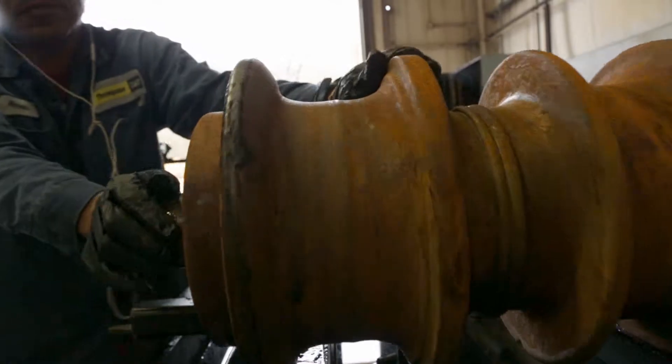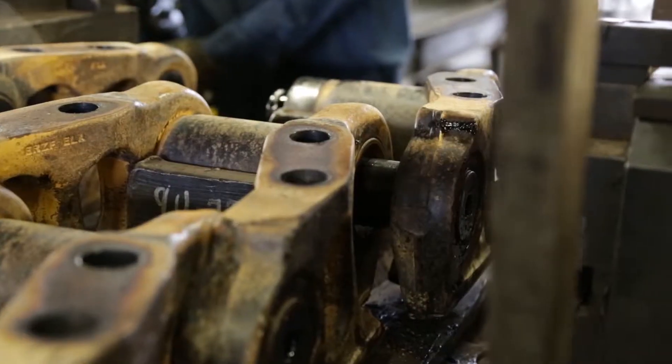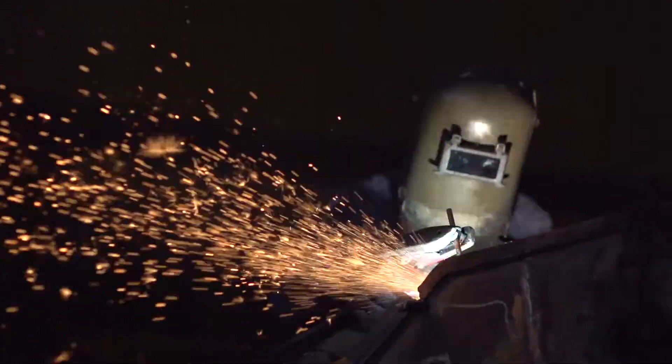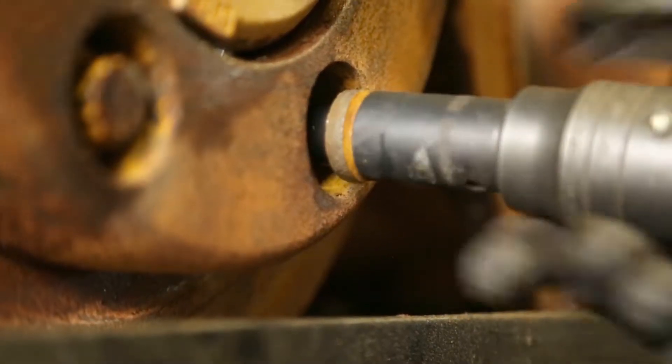The fab shop houses an undercarriage repair shop providing custom welding, machining, pin and bushing, and track link repairs. No matter what the job calls for, we can help custom fabricate just about anything you might need to help get the job done.